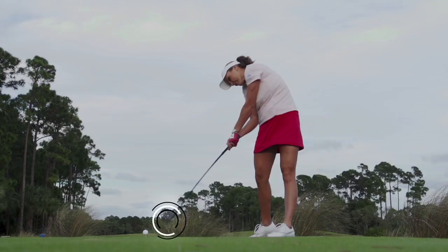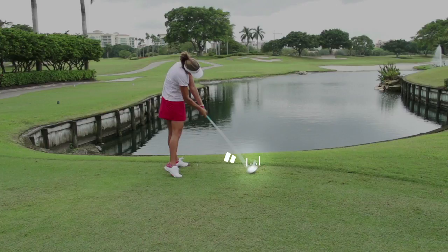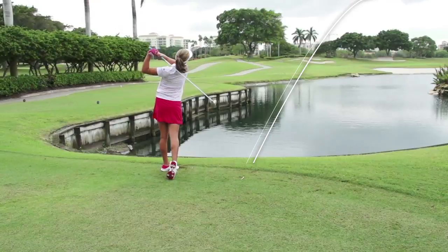To prevent an excessively right to left shot, Lexi is able to hit up on the ball, which not only launches the ball higher, but keeps the ball from going too far left.